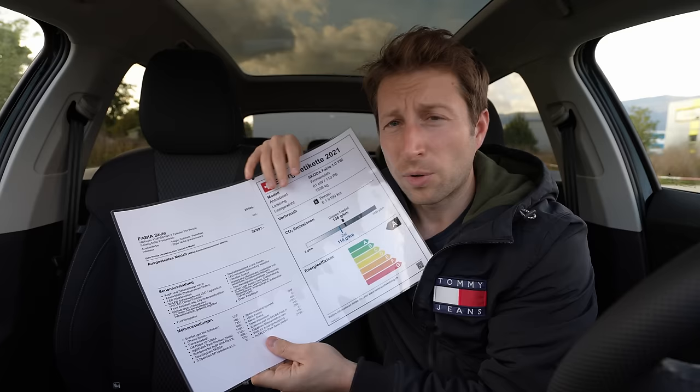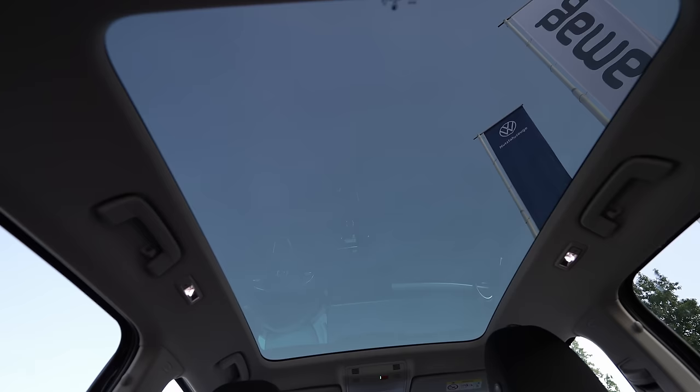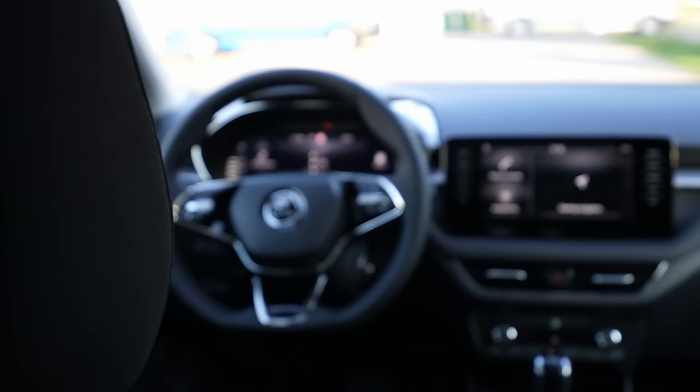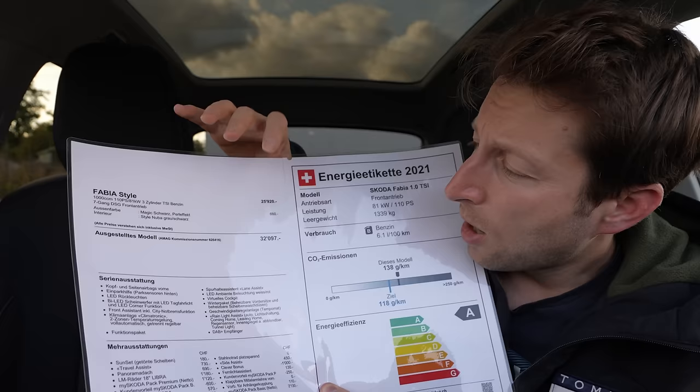I have with me the Fabia Style. For those who don't know, Style means it's almost the top version — Monte Carlo is first, then Style second — so this car is almost full option. I will also have a review with the base entry-level model coming soon, so stay tuned.